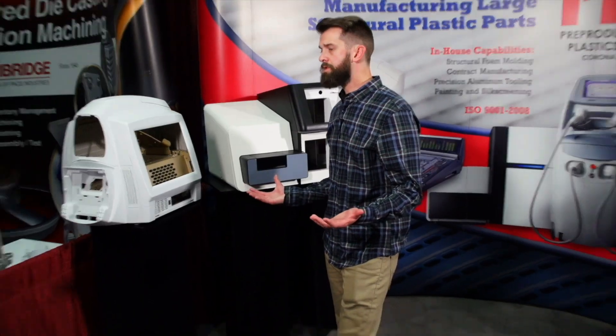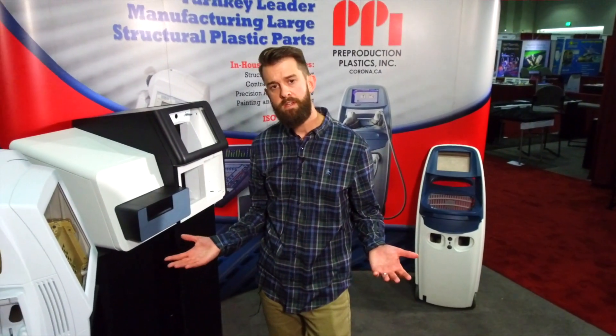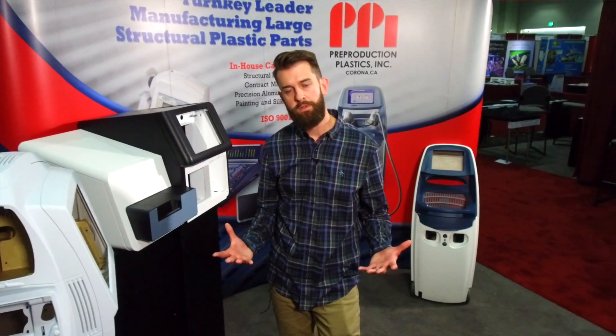When you're designing for structural foam you would design just like traditional injection molding, but you can cheat a little bit because the foaming process allows the material to flow through the mold better. This helps achieve some complex features like you see here.